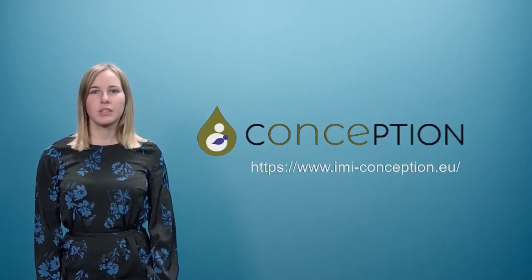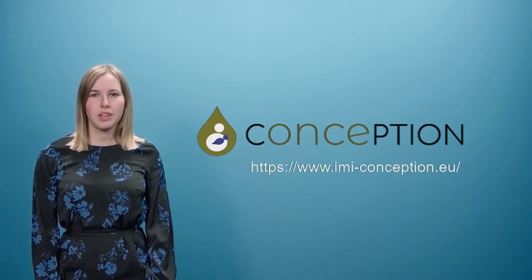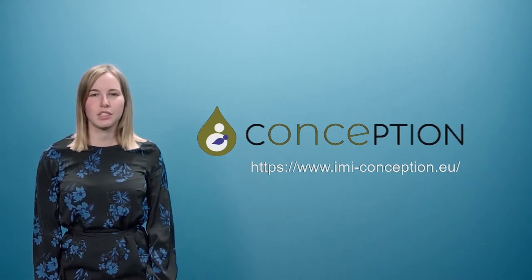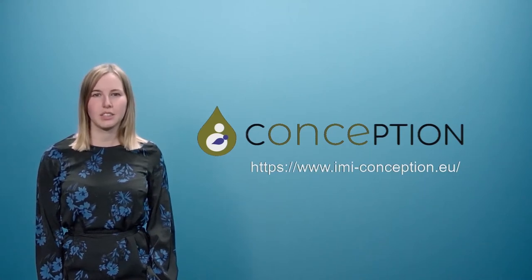My name is Nina Naulert. I'm a PhD student at the University of Leuven, contributing to the IMI project Conception. Conception is a public-private partnership and the goal is to generate information about the use of medicines during pregnancy and lactation.